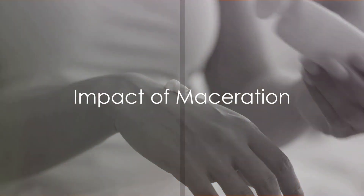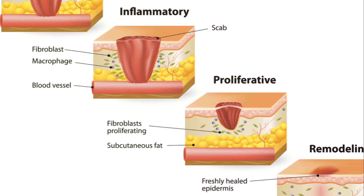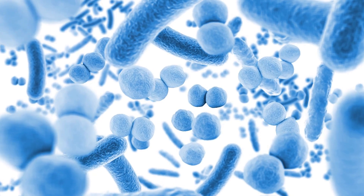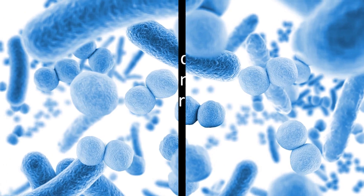It's essential to understand that maceration isn't just a cosmetic issue. It can also slow down the healing process of wounds and make the skin more susceptible to infection and breakdown. That's because the moisture weakens the skin barrier, making it easier for bacteria and other pathogens to penetrate.